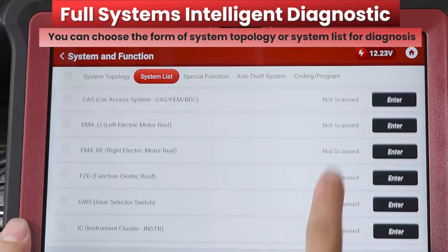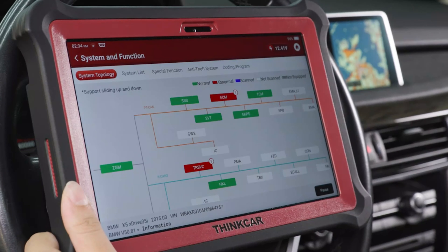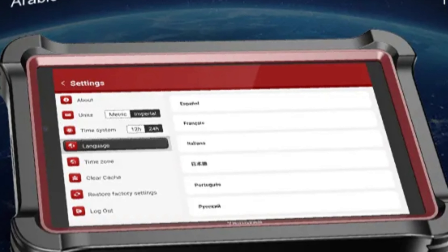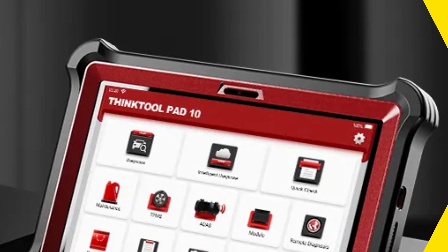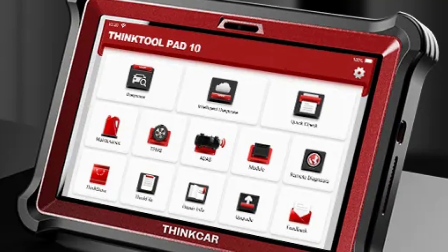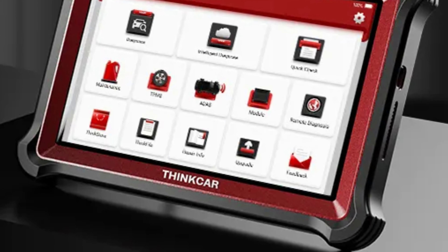The tool also provides common functions like make, model, and year. The ThinkerPad 10 features a 10-inch Android tablet LCD screen and robust hardware, with 6GB RAM and 128GB ROM, ensuring quick data processing and smooth operation. It supports over 10,000 car models and provides free software updates via Wi-Fi for two years. The ThinkerPad 10 also supports CAN FD — controller area network flexible data rate — a faster communication protocol, making it easier to diagnose the latest vehicles.